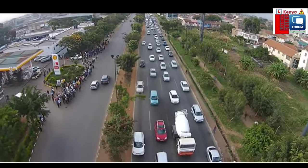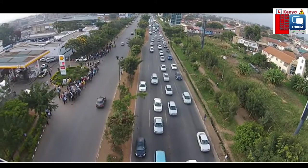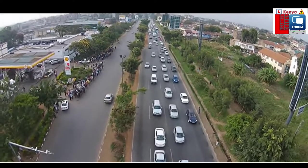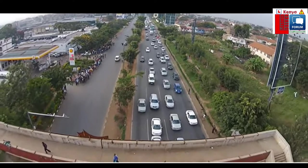Those are motor cars coming from Mombasa Road, joining the Nyao Stadium roundabout and heading either to Langata, industrial area, or moving on towards the Nairobi central business district.